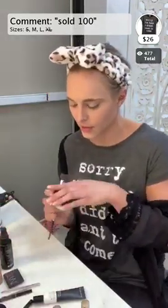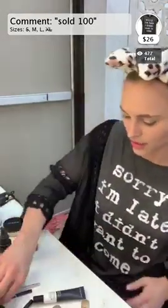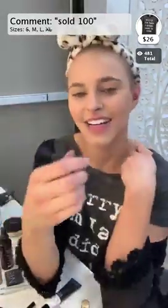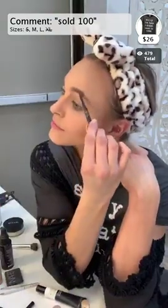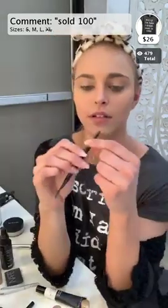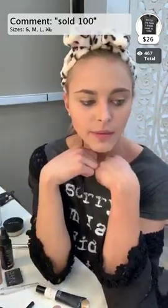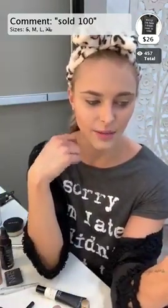Normally at this point I would go in and do some eyebrow action. I use the Anastasia Brow Wiz in the color chocolate. It has a spoolie on one end which is awesome - you can give your brows a little brush. Morphe brushes are really awesome because they're cheap and you get a lot of kinds of brushes.